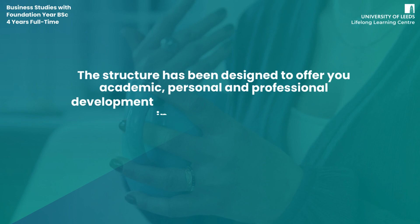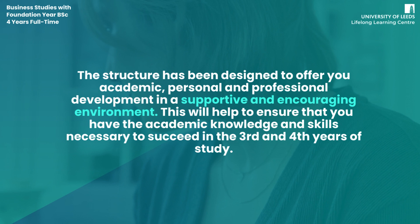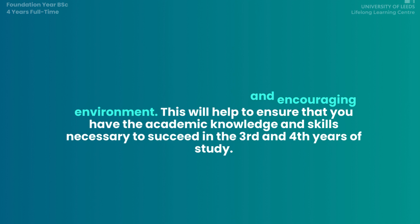The structure has been designed to offer you academic, personal, and professional development in a supportive and encouraging environment. This will help to ensure that you have the academic knowledge and skills necessary to succeed in the third and fourth years of study.